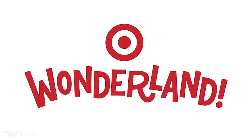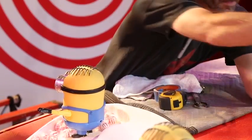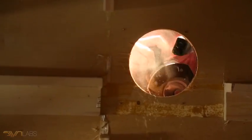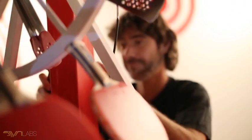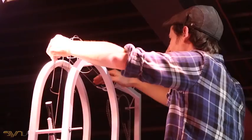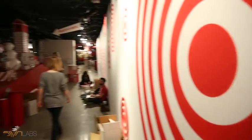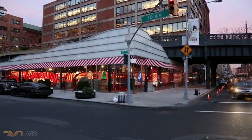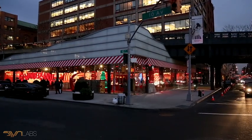Target reached out to Synlabs about collaborating on a creative space filled with lots of opportunities for interaction, magic, excitement, and holiday cheer. We were really excited by this possibility and started talking about what that might look like. The back and forth with the creatives stimulated a lot of ideas, and before long Target got excited about creating a whole Wonderland in this amazing 16,000 square foot space in the Meatpacking District.